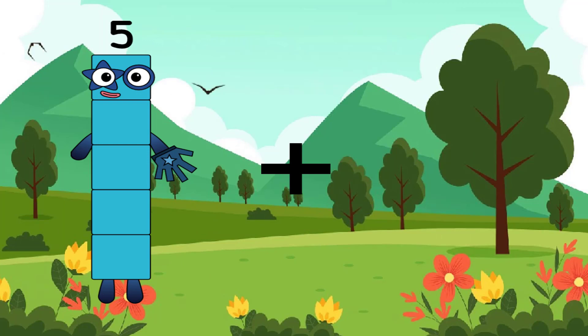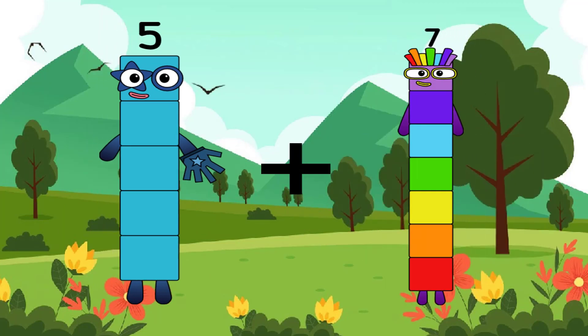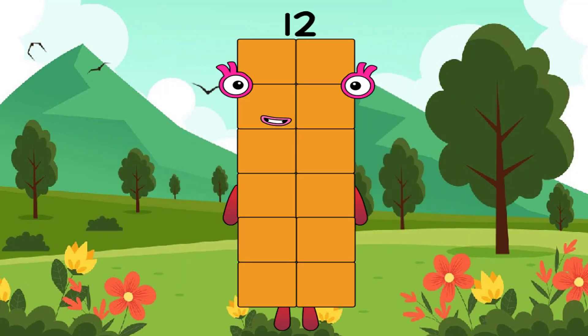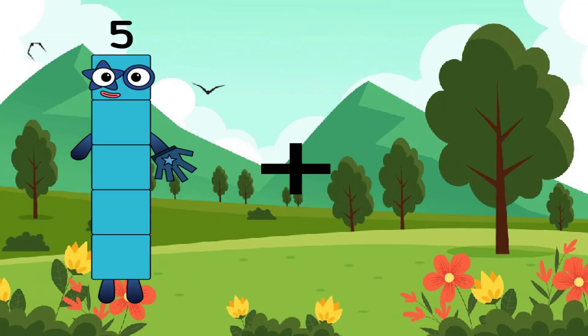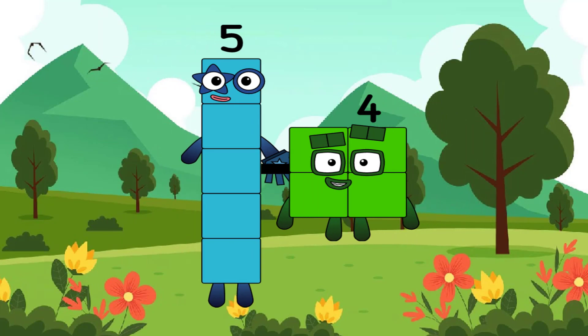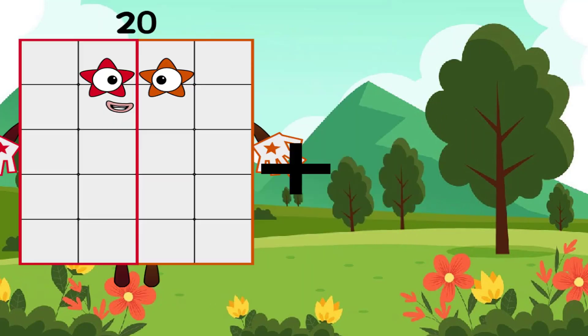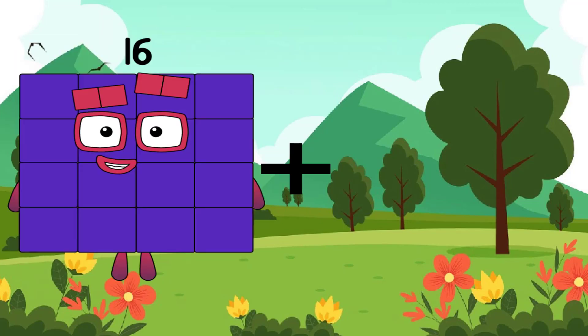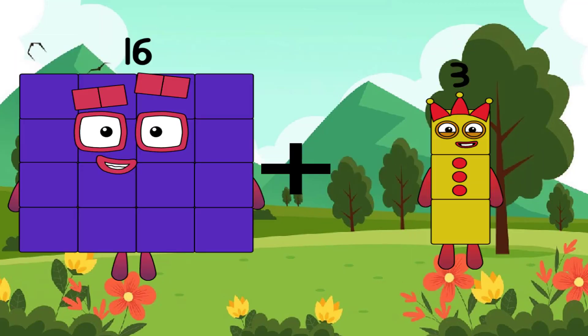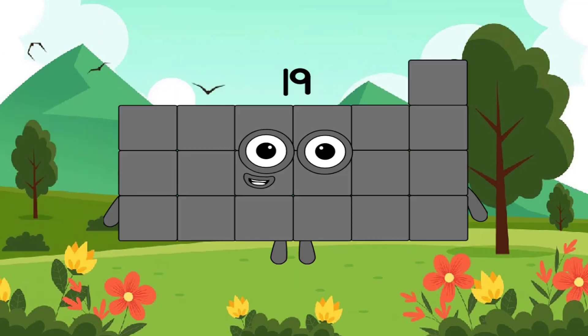5 plus 7 equals 12. 5 plus 4 equals 9. 16 plus 3 equals 19.